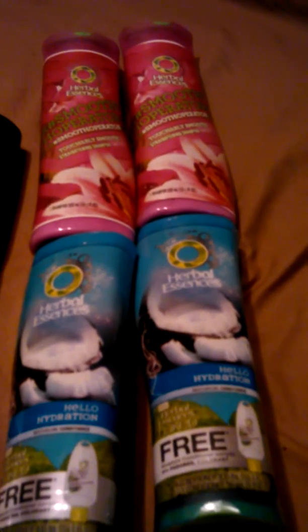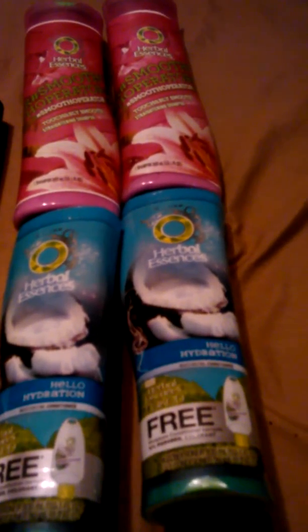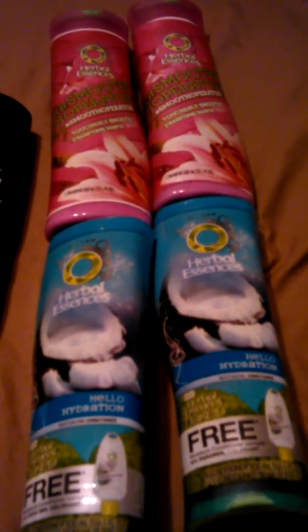My other plan at Target was to get the Herbal Essence shampoo and conditioner because there is a buy-one-get-one-free coupon — if you buy the shampoo, you get the conditioner free. The items are on sale two for five dollars, and the coupon takes off $4.99, so it's like paying a dollar for both. On top of that, there's also a five-dollar-off-twenty Target coupon from the Target circular this week.